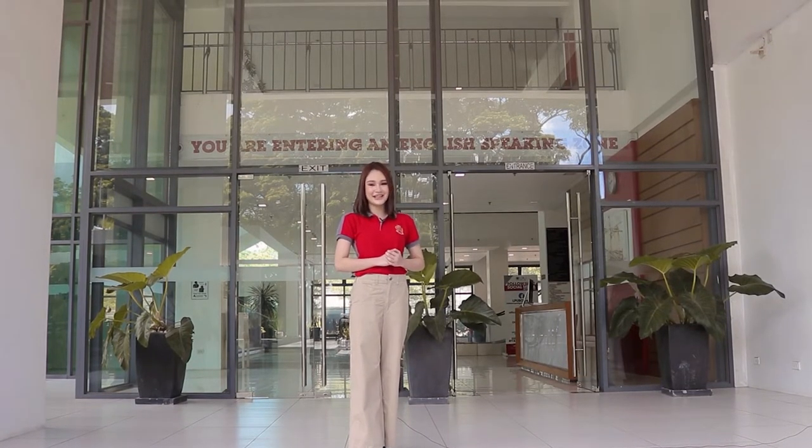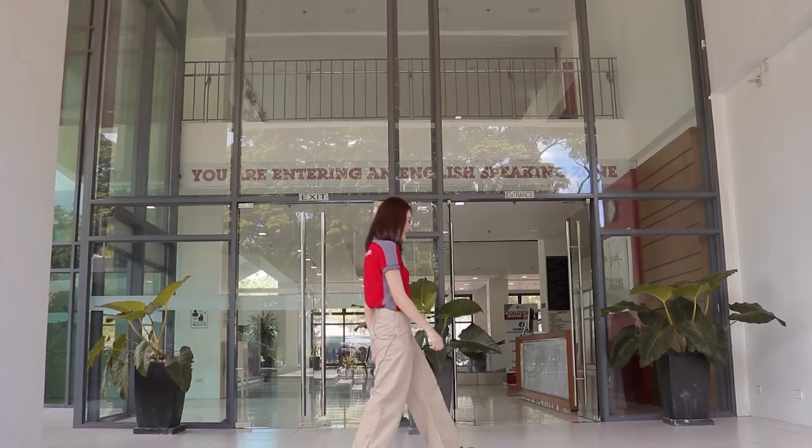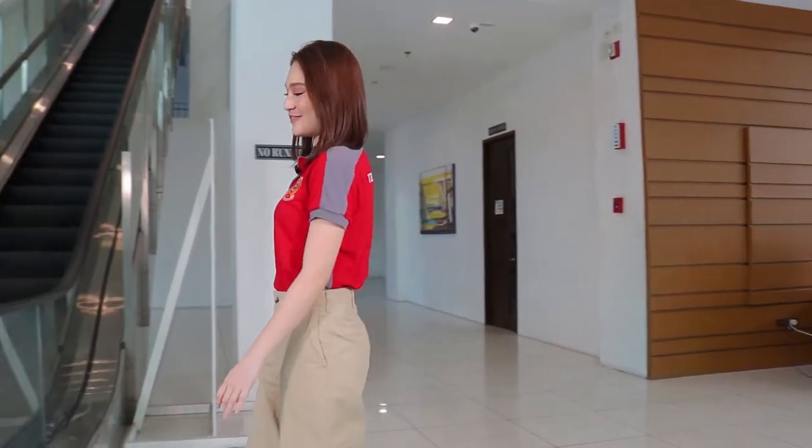We are here at the main building of the Riverside Campus. This is a five-story building, and worry not, I will give you a 360-degree view of that in a little while. But first, let's go to the lobby. Since we have five floors here, we have an elevator that brings you to the floor you wish to go. And aside from the elevator, we also have an escalator.